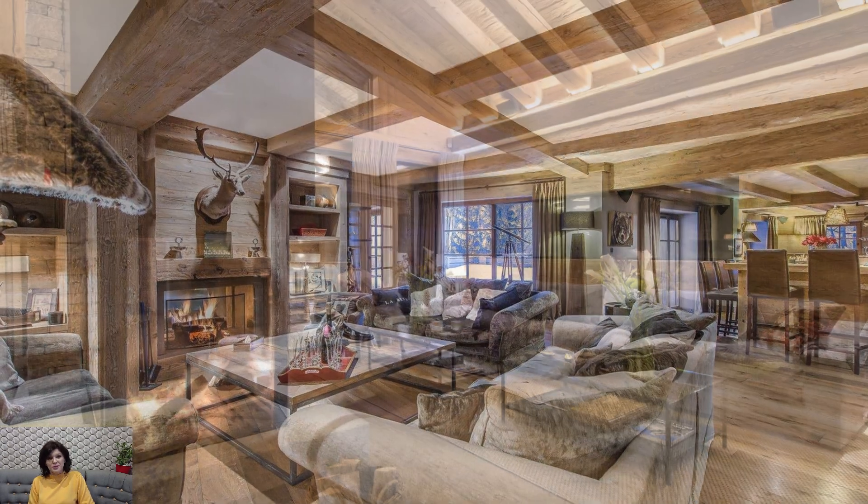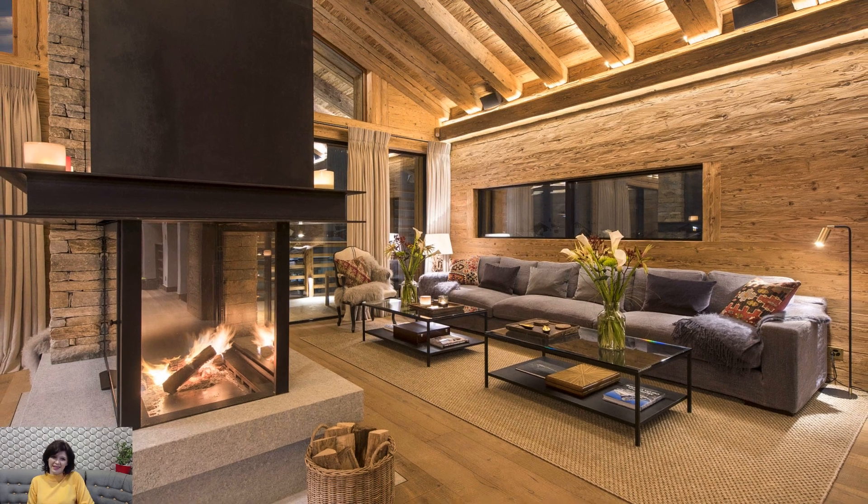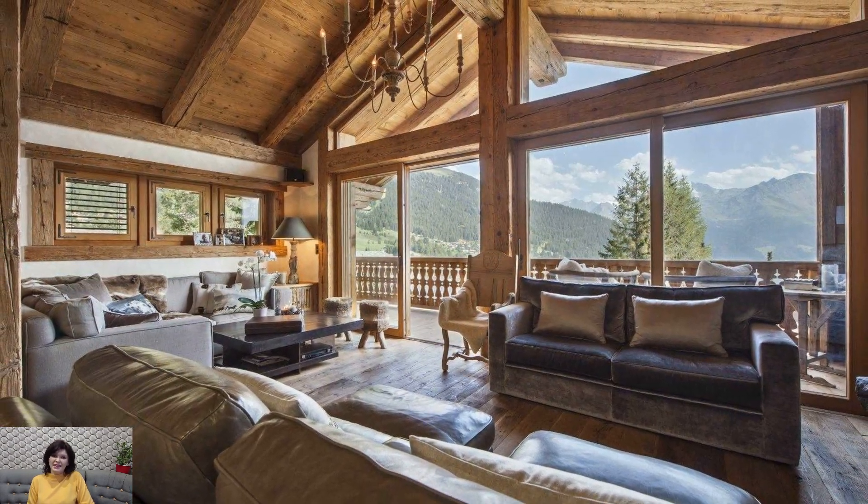Fireplaces take center stage in chalet style décor, serving as both functional elements and statement pieces. Stone or brick clad fireplaces with hefty mantles become the heart of the chalet, radiating warmth and providing a cozy gathering point.